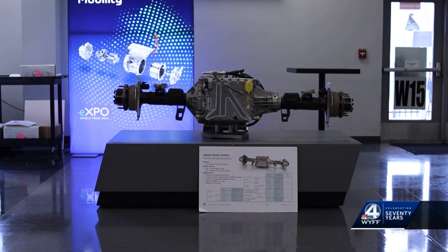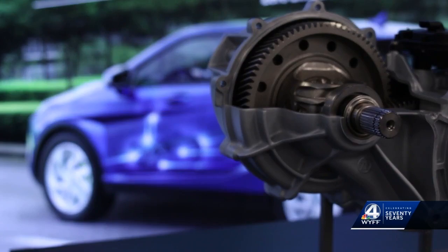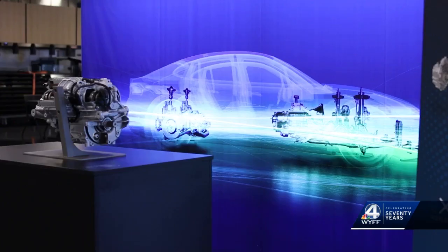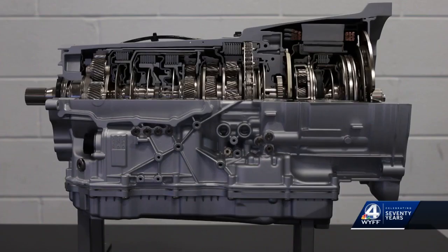ZF says it's offering a custom solution for pickup trucks called the e-beam axle, because of growing interest from automakers to electrify the truck market. That includes power electronics, e-motor, gear set, and differential. Everything is on board in the axles. We have one single axle in the rear, so one motor powers the entire truck.